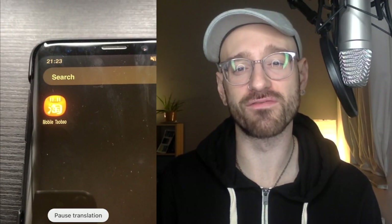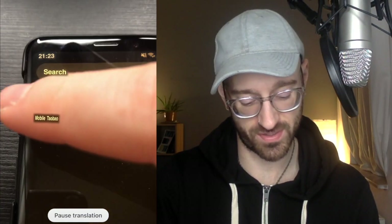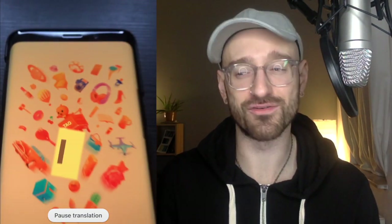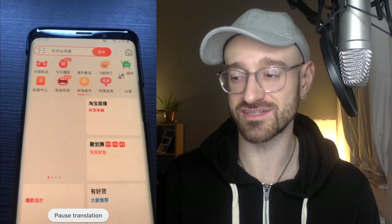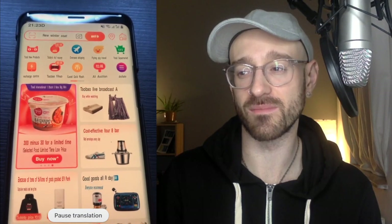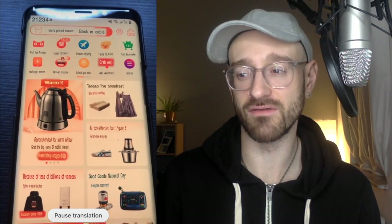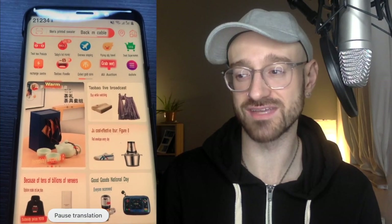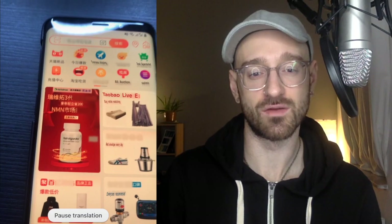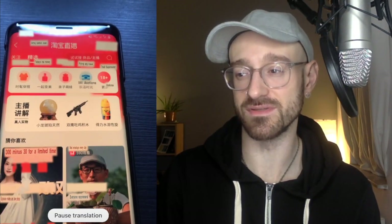Here we are on my Android phone. I've already downloaded the Taobao app — you can see it here, it looks like this. I'm going to click on it to open it. We're going to have to use a weird way of doing this — my iPhone is going to translate to Chinese because I do not speak Chinese. When we open it up, most of these products I believe are coming from Alibaba or AliExpress. We can see some of the translations going on and there's actually a Taobao live broadcast, which we will get into. Let's click on the live broadcast and see what happens.